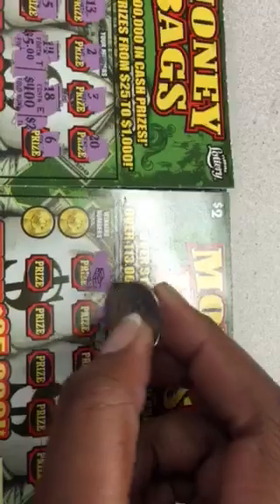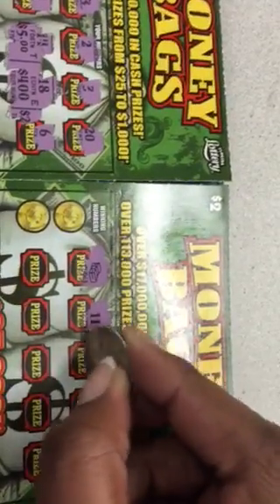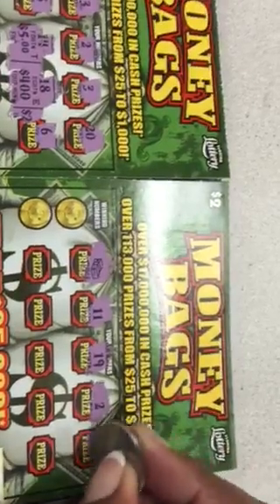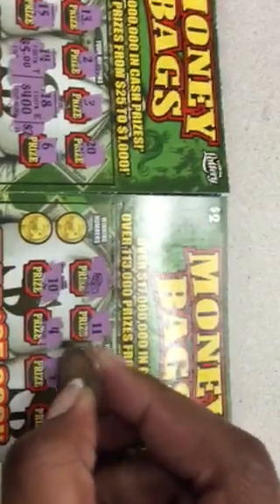We got a symbol — we got double something there, so we got a winning ticket here. Look at that, that's what I'm talking about. I'll take it, because everything from here on out is profit. Just keep making money.